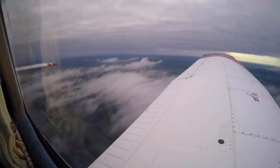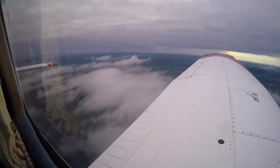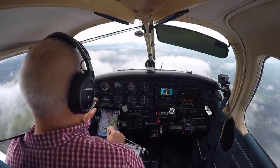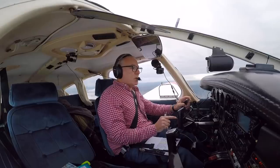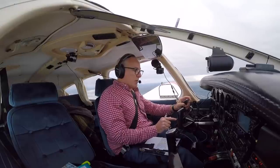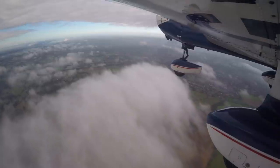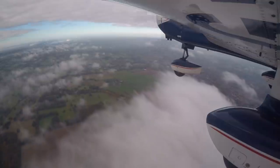Farnborough Radar, Golf Oscar-Romeo, request zone transit. Golf Oscar-Romeo, Farnborough, good morning, pass your message. Golf Oscar-Romeo, PA28, Redhill to Bournemouth VFR, currently 9 miles east of Guildford, altitude 2,200 feet, QNH 1025, and if possible would like to transit Guildford to south-west at altitude 3,200 feet. Farnborough, Golf Oscar-Romeo, QNH 1025, basic service, squawk 0462. Squawk 0462, Golf Oscar-Romeo.